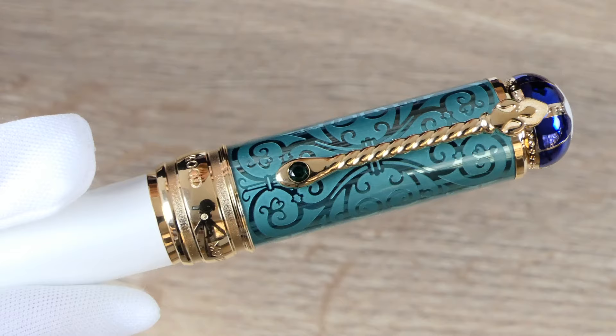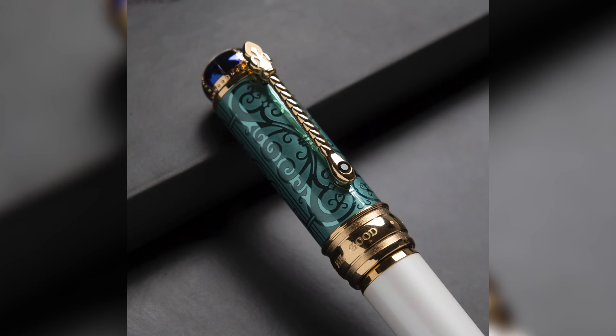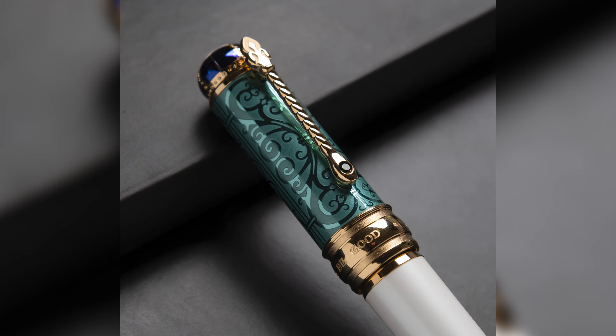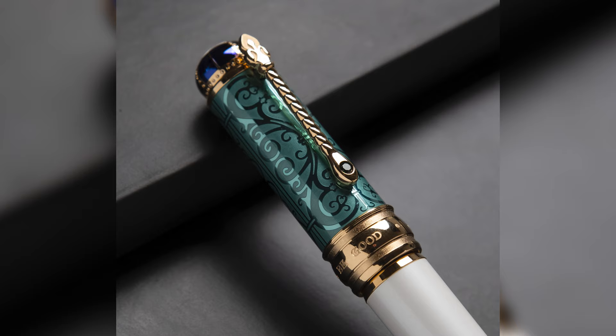This is a lovely reference to the engagement ring Albert gave Victoria when she proposed to him. The ring was shaped like a snake and set with several stones, including a green emerald which was Victoria's birthstone. The clip on the homage to Victoria pen is set with an emerald green synthetic stone.